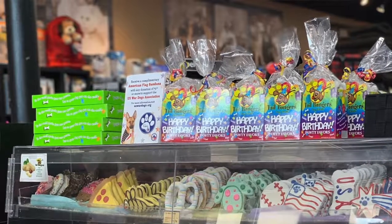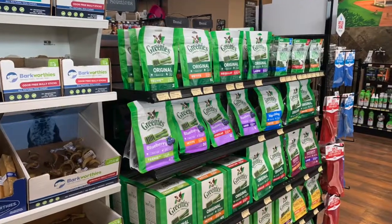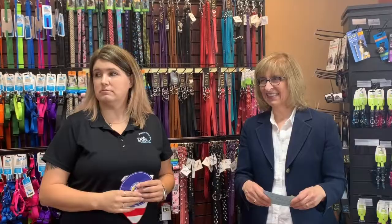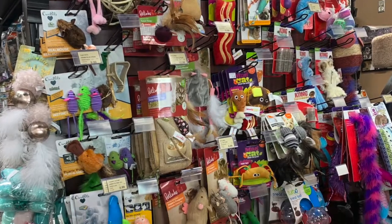We have our specialty cookies that are just adorable — we have to explain to the kids they're not for people. We have dental products. There's even a really cute red plaid carry case — if you have a tiny dog, that'd be so much fun. Crates, carriers — you name it, we pretty much have it here.